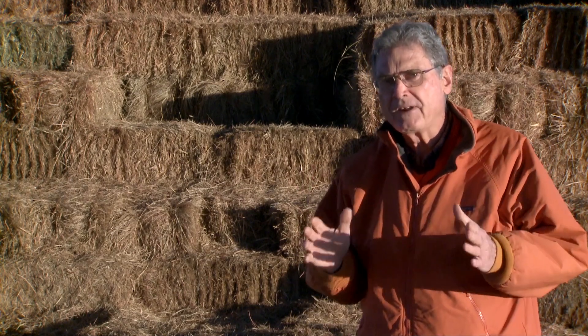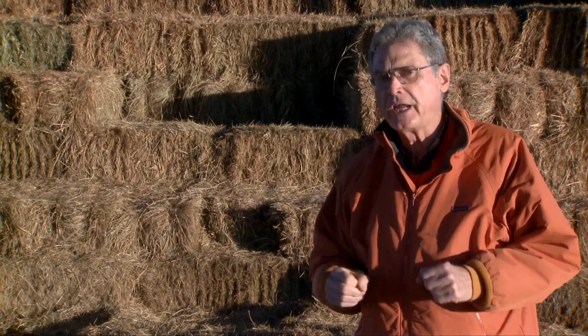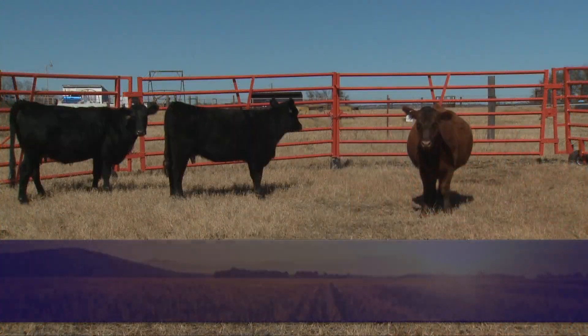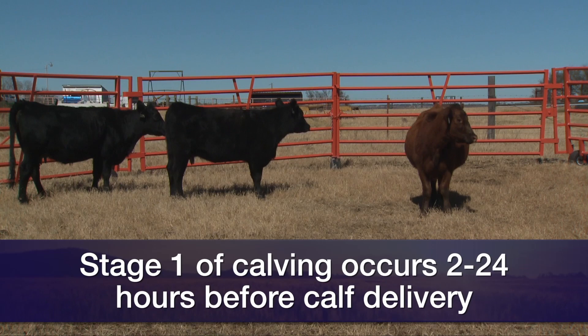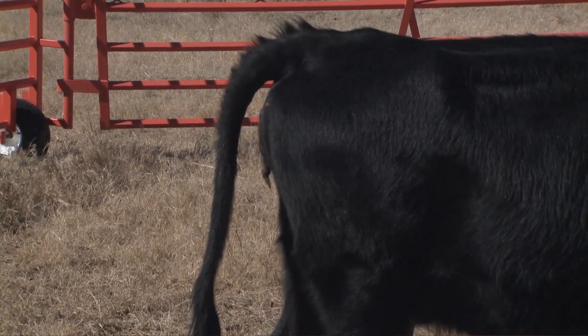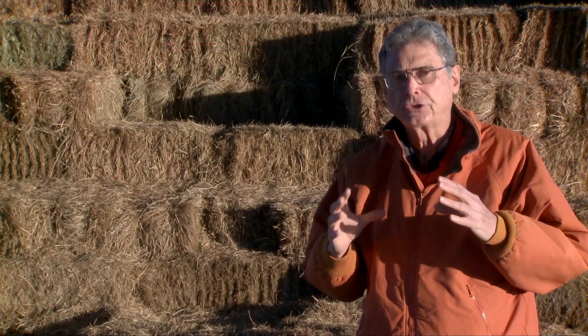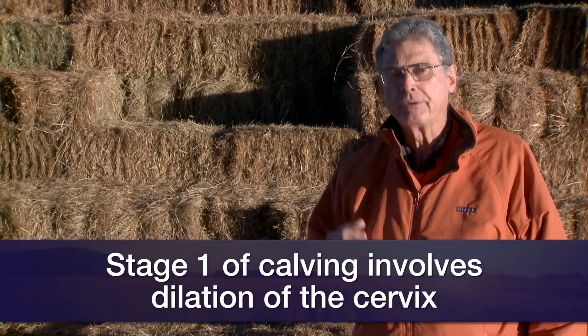We divide the calving process — the big word being parturition — into three different stages. Stage one occurs, according to scientists, anywhere from 2 to 24 hours prior to the actual delivery of the calf. The key things happening during stage one: number one is the dilation of the cervix, due to hormonal changes taking place in the cow or heifer prior to calving. That cervix must be relaxed and dilated before the calf can be delivered.